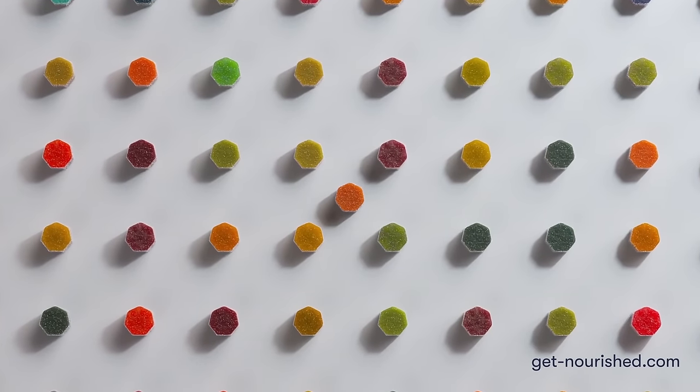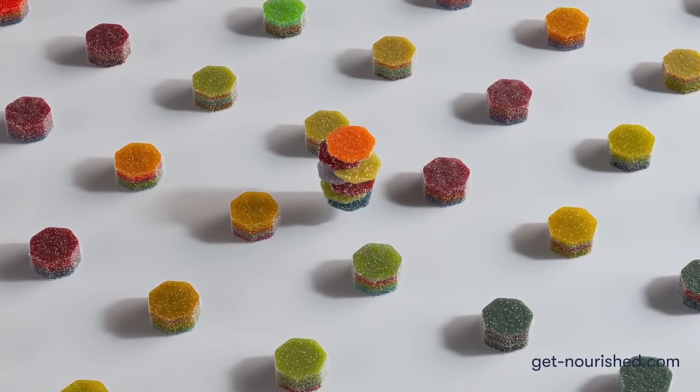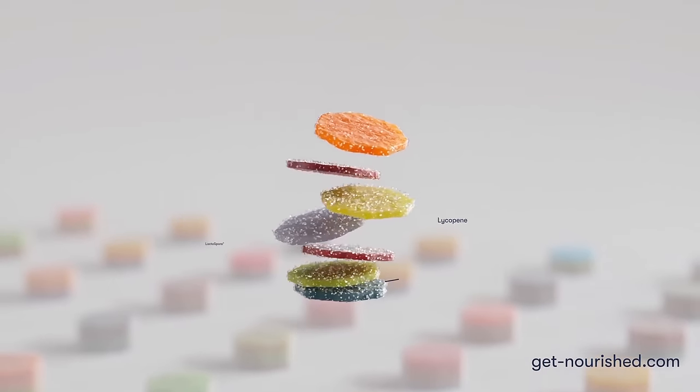Made with the best premium ingredients and high absorption formulas. Your daily stack is packed with 7 layers of vitamins and nutrients, tailored to support your lifestyle and goals.